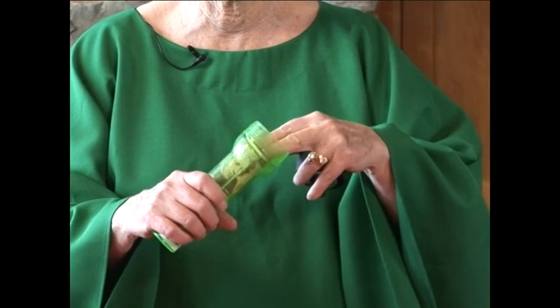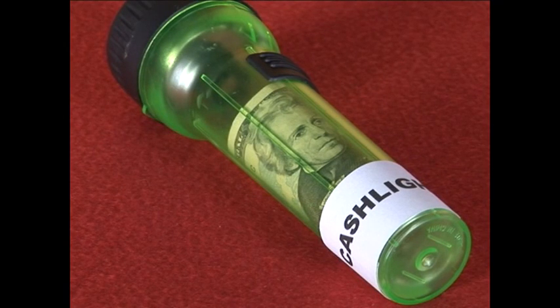I love it that it's see-through. I just made a label on my computer that says Cashlight, and I scotch-taped it to the flashlight. Oh, I love that!